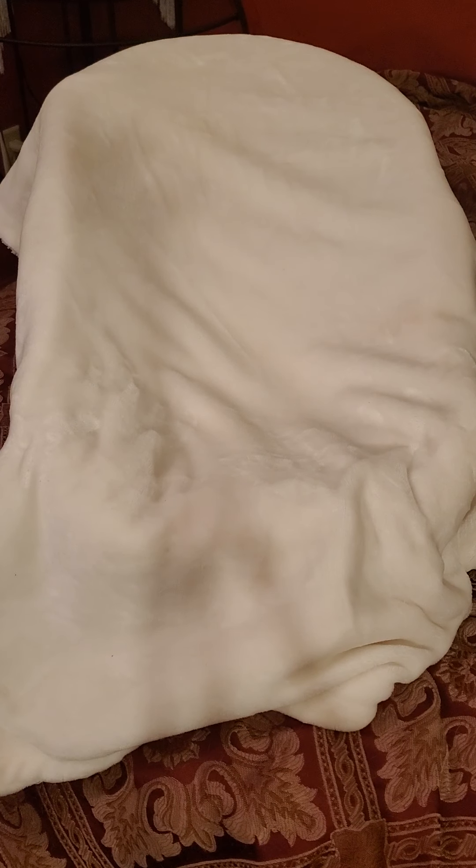Hi ladies, I'm back today with a box opening of a trade that I did with my good dolly friend — she knows who she is — and she packed a wonderful box of babies and clothes. I'm gonna try to be quick because I try not to go over 15 minutes, but if I don't get everything in I will make another video showing everything.